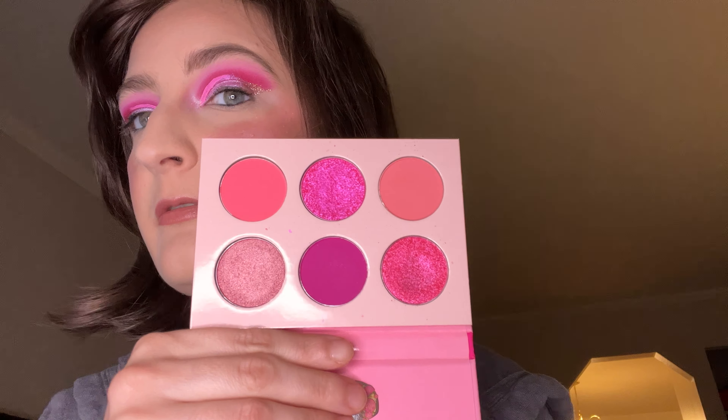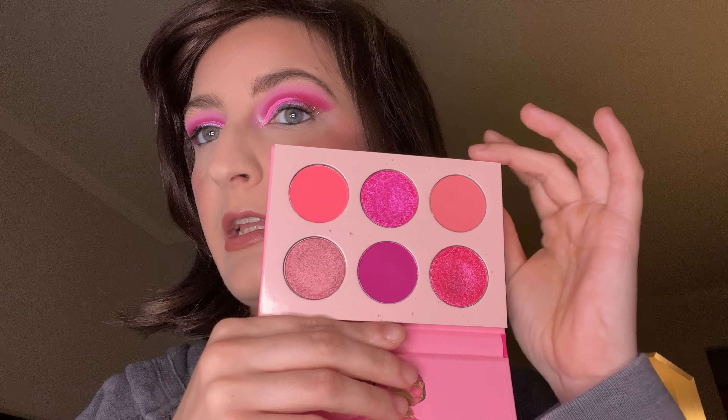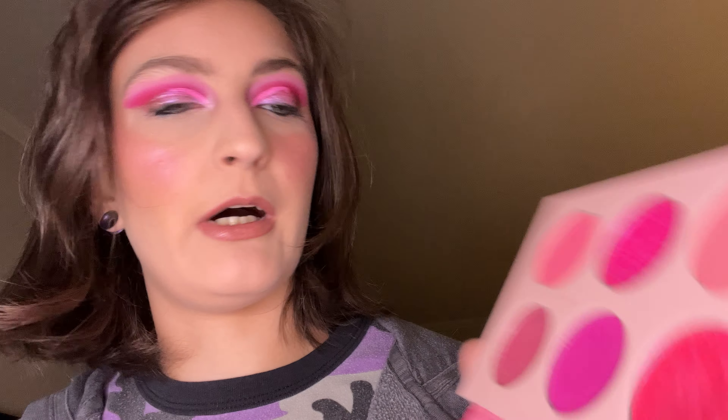And we have Juvia's Sweet Pink. She should have known I was going to pull this one — it's one of my favorite pink palettes I have. Look at that. The shimmers are the bomb in here.